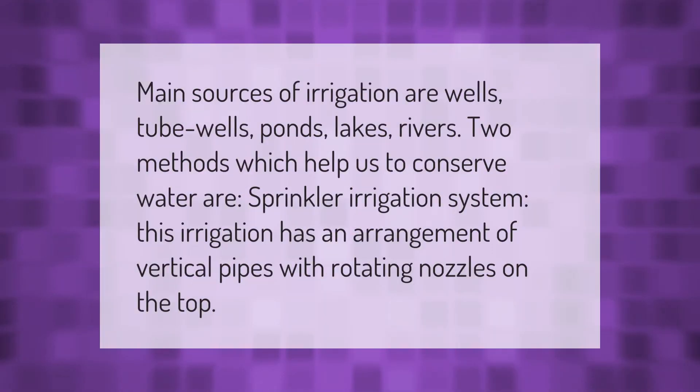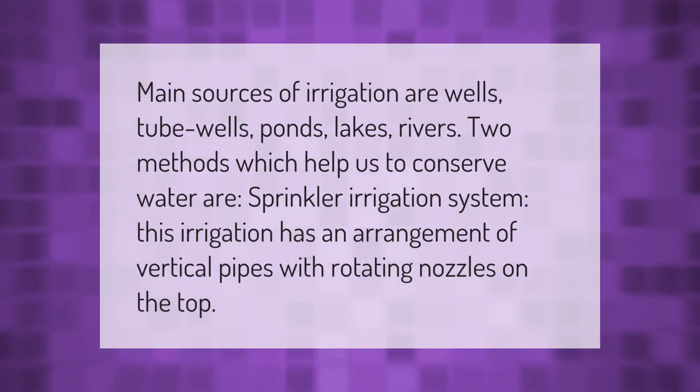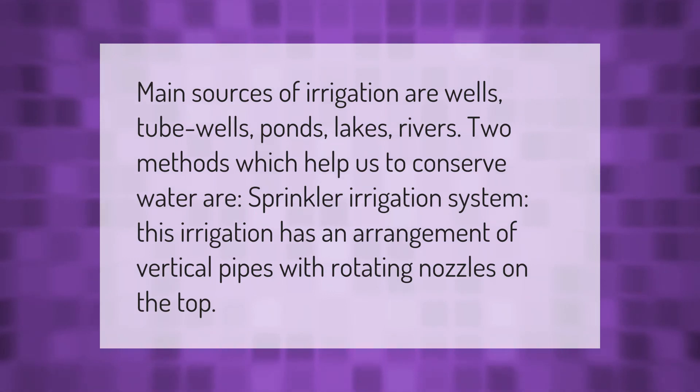The main sources of irrigation are wells, tube wells, ponds, lakes, and rivers. One method that helps conserve water is the sprinkler irrigation system, which has an arrangement of vertical pipes with rotating nozzles on the top.